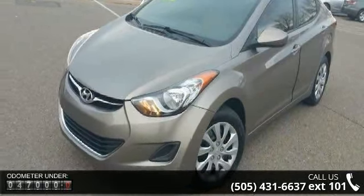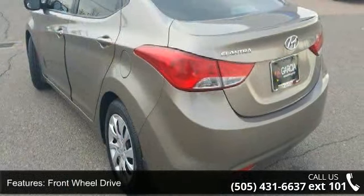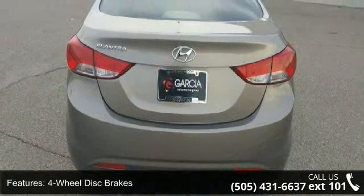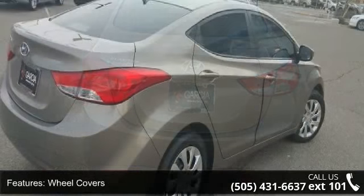Some of the top features included with this vehicle are front-wheel drive, power steering, four-wheel disc brakes, wheel covers, steel wheels, satellite radio, MP3 player, auxiliary audio input, bucket seats and pass-through rear seat.